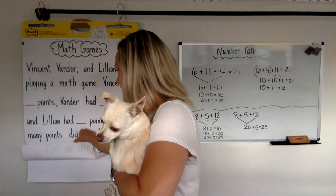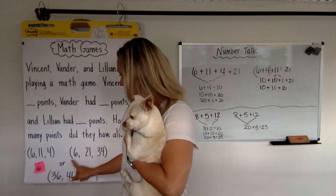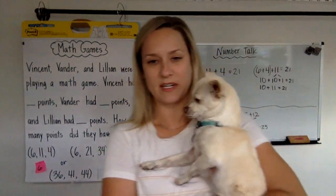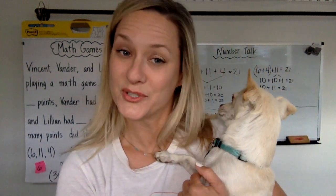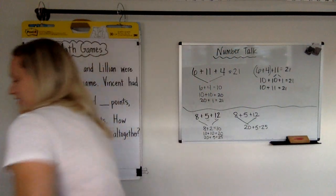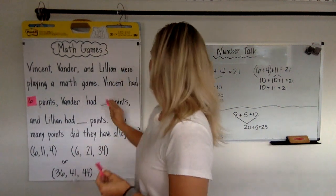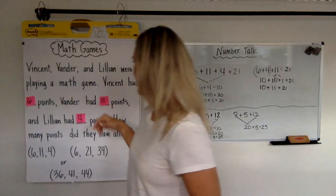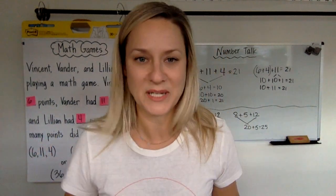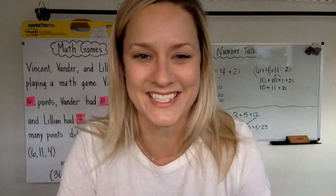Okay, let's see our numbers. We've got 6, 11, and 4. Or 21 and 34. Or 36, 41, and 44 are your just right number sets. Don't forget, it's just right if it's not too easy and not too hard — you want to have a little brain stretch. Let's read it together: Vincent had 6 points, Vander had 11 points, and Lillian had 4 points. We're trying to figure out how many points they had all together. Go grab your paper and your pencil and talk to your teacher. See you soon. Bye.